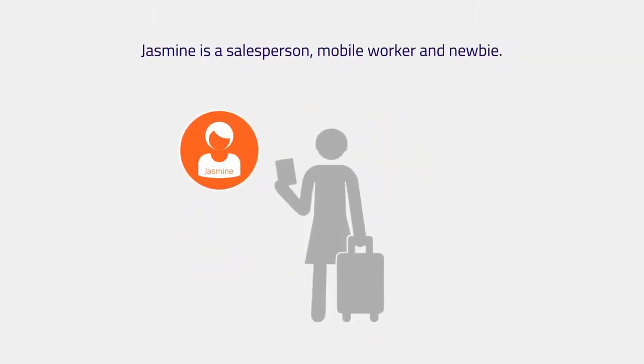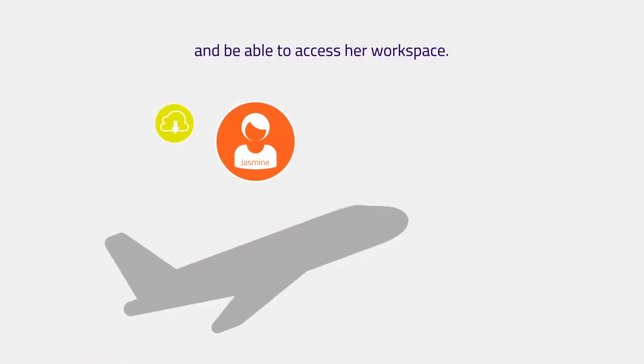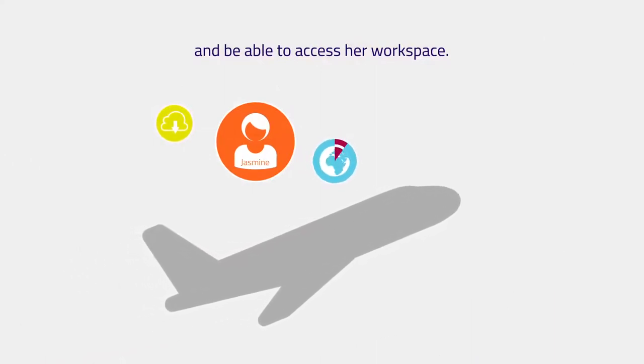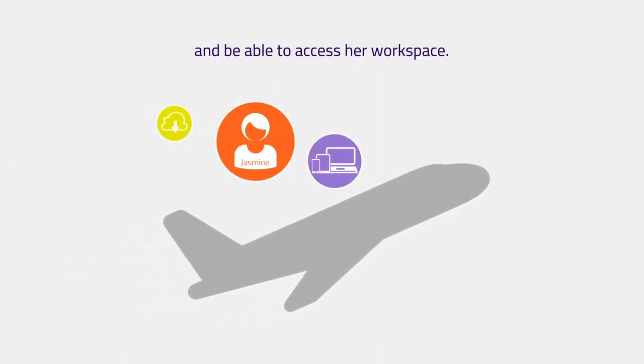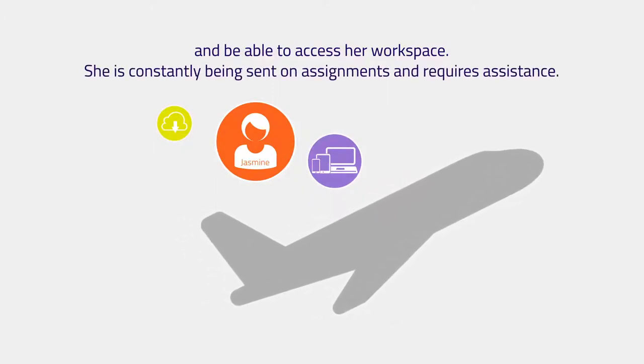Jasmine is a salesperson, mobile worker, and newbie. She needs to stay in touch with her network and be able to access her workspace, whatever the place, time, and device. She is constantly being sent on assignments and requires assistance.